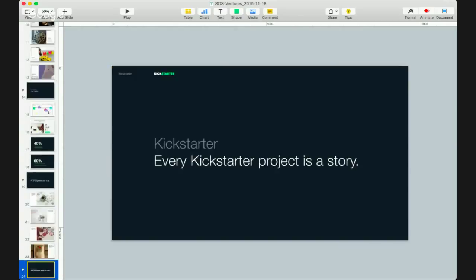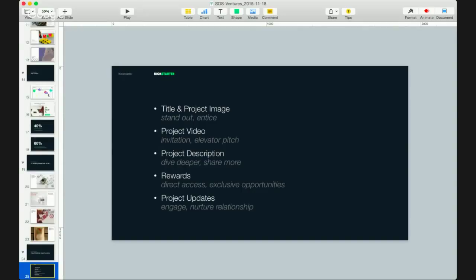Now that we've shown these examples, let's talk about what it takes to develop a product that can succeed like those ones. There are five storytelling tools you have to bring a project to life on Kickstarter: the title and project image, the project video, the project description, rewards, and project updates.